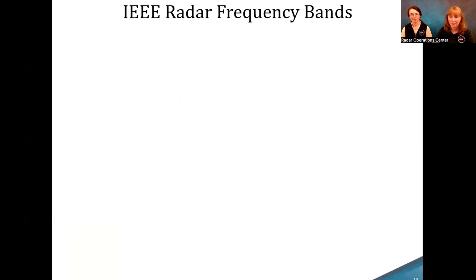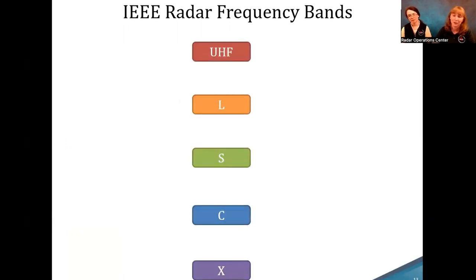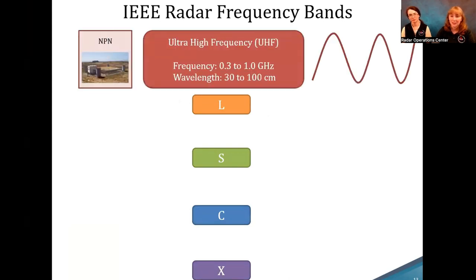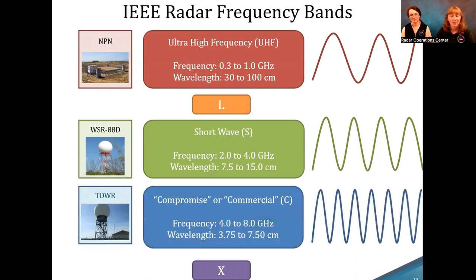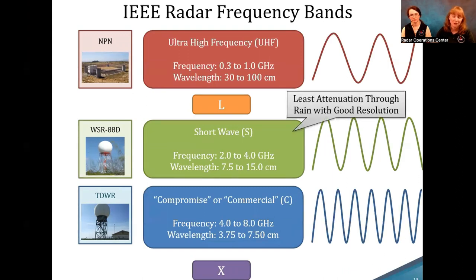Looking at IEEE band definitions: the NPN operates in the UHF range with longer wavelengths. The WSR-88D operates in the S-band, with slightly shorter wavelengths. The TDWRs are in the C-band, with even shorter wavelengths. Most WSR-88Ds are in S-band because they have the least attenuation through rain with good resolution. C-band provides more resolution but loses definition through rain, which is why S-band is used for the WSR-88D.